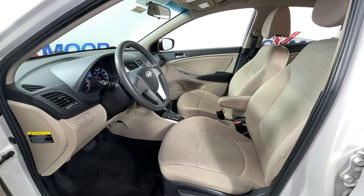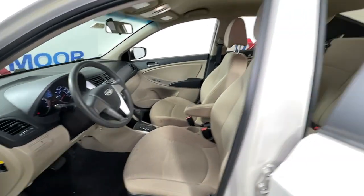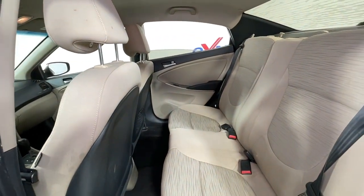Keyless entry, electronic stability control, trip computer, power windows, bucket seats, power steering.